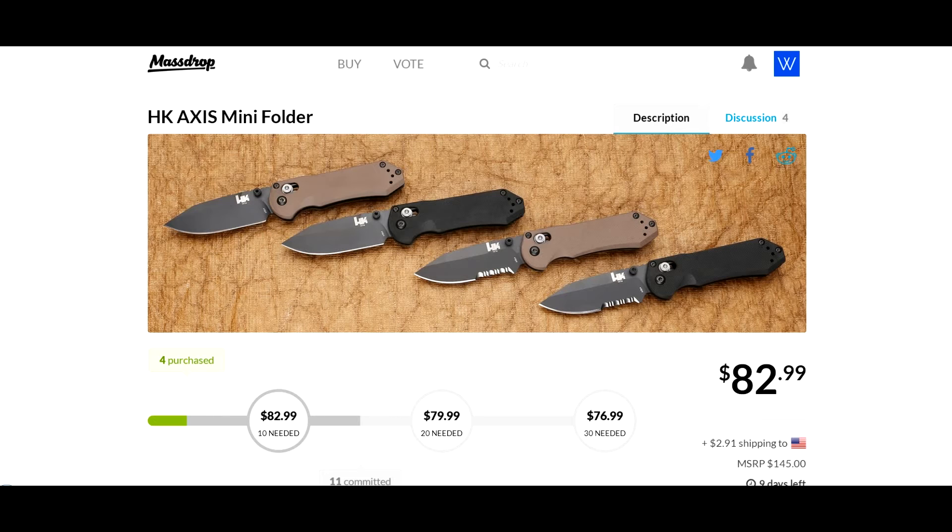I'm a fan of their stuff. I can't recall — I might have one or two of their knives, but I know there's been a few that I've had the itch to get. I haven't made the purchase yet.